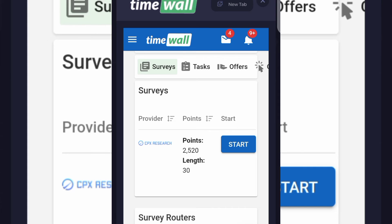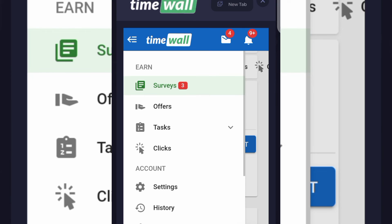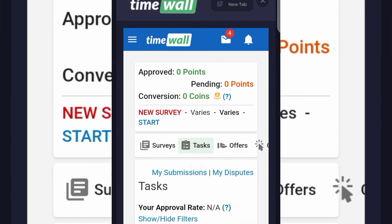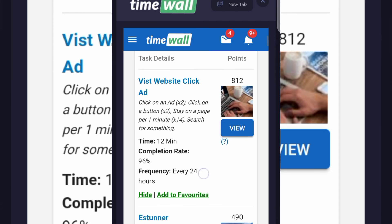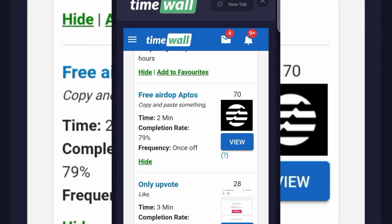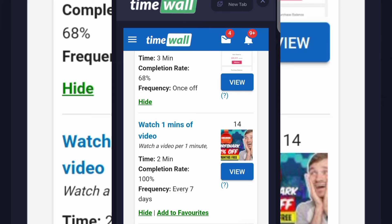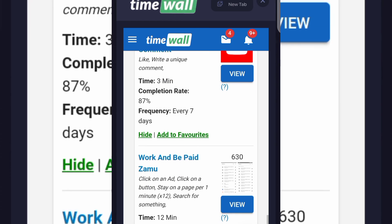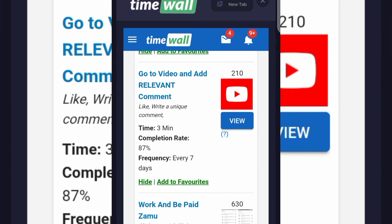There's also a Tasks section on TimeWall. When you click on View Task there are a lot of tasks to perform — for example, Visit Website Click Ad earns 490 points. Copy and paste a drop earns 70 points. Watch one minute of video earns 14 points. Go to video and add a comment earns 210 points. Just click View and complete the task to get paid.